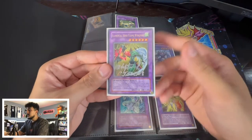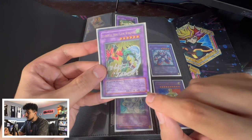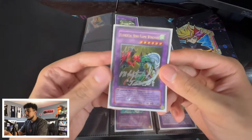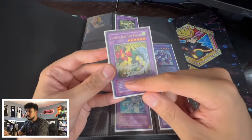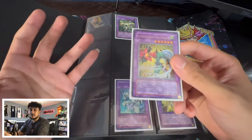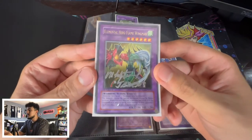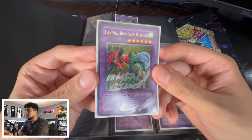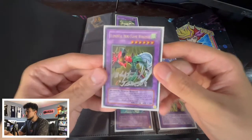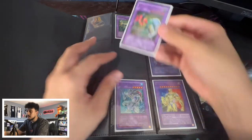Here is the very first fusion monster Jaden used — a gold stamp Elemental Hero Flame Wingman, signed by Jaden Yuki's voice actor. If you don't know the difference between a gold stamp and a silver stamp: all first edition cards in Yu-Gi-Oh have a gold Eye of Anubis stamp. However, Upper Deck made a Flame Wingman first edition promo with a silver stamp — technically a fake, but a real card made by Upper Deck without Konami's permission. So it's like the realest fake you'll ever find.